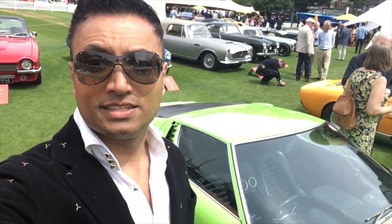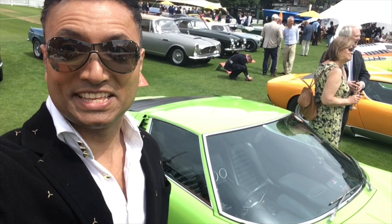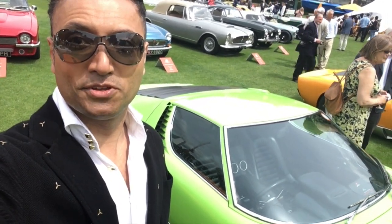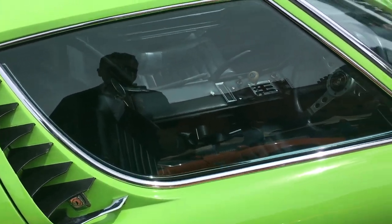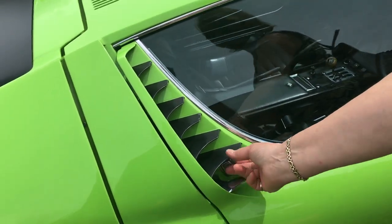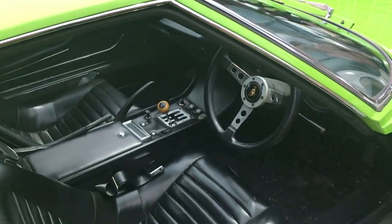This charming lady owner behind me has invited me to sit in her Miura. Here I go — this is my first time I've ever sat in a Miura. I asked a really dumb question about how to get in. Oh, wow — let me just take this interior in.